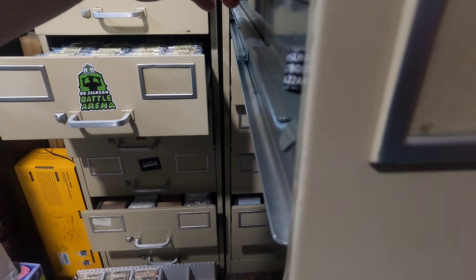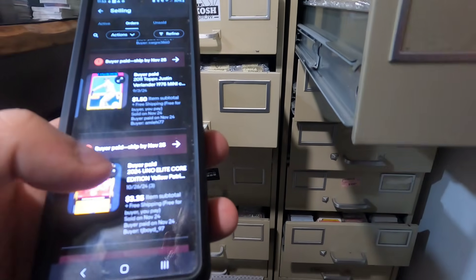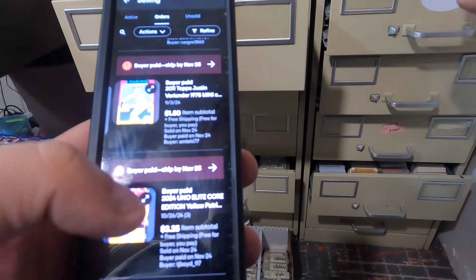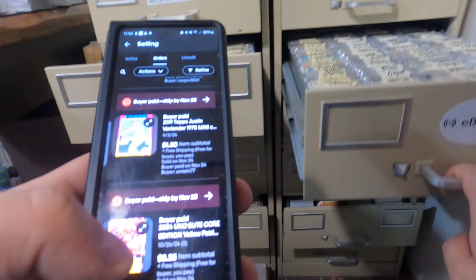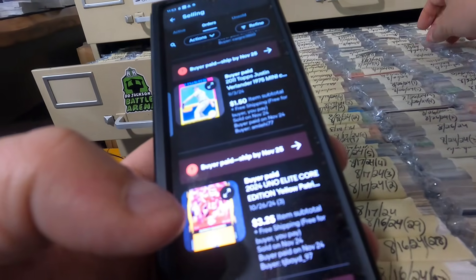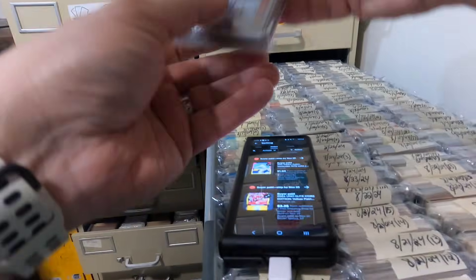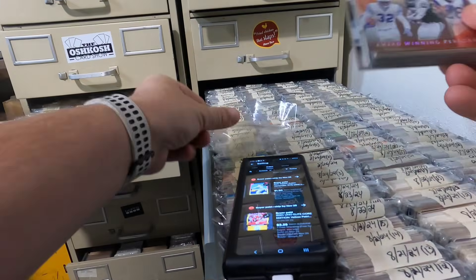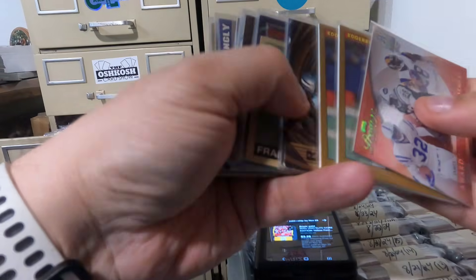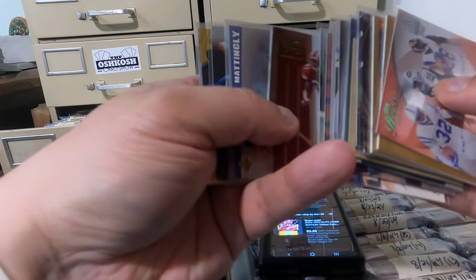Make sure you have your top-rated seller status, and really have all the confidence factors you can possibly have going into the holidays, so that buyers who don't know you — who don't normally shop with you — can have the same confidence as your regular customers and make those transactions.